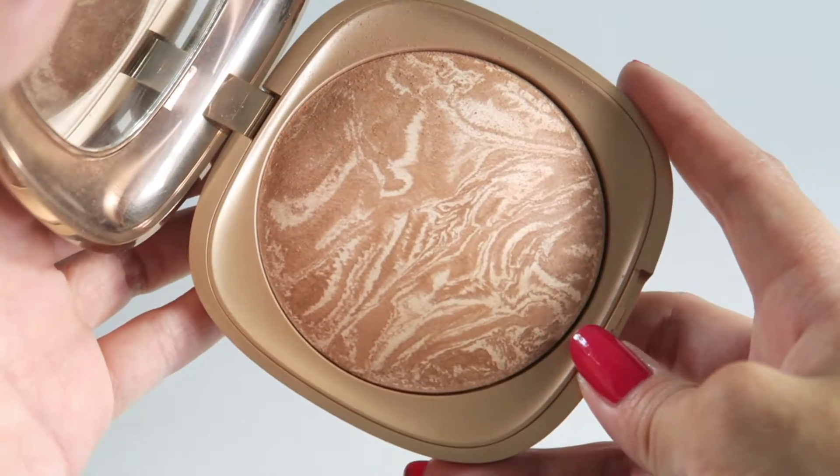A final makeup favorite is the Kiko Desert June's baked bronzer in Warm Melange — I think that's how you pronounce it. It's a very warm peachy golden bronzer with very slight shimmer, and it's really finely milled — so beautiful. I use it more as an all-over bronzer or even as a blush. It gives a very natural peachy glow, and for the price, Kiko is absolutely amazing.